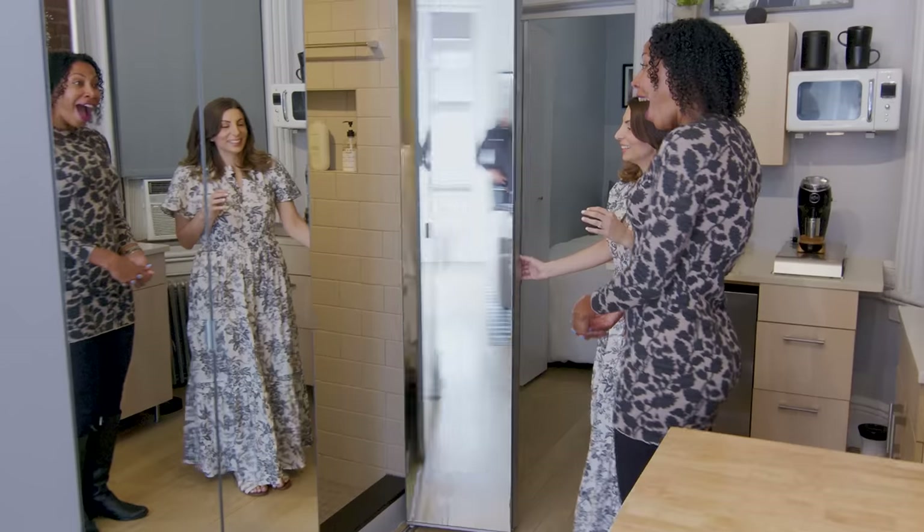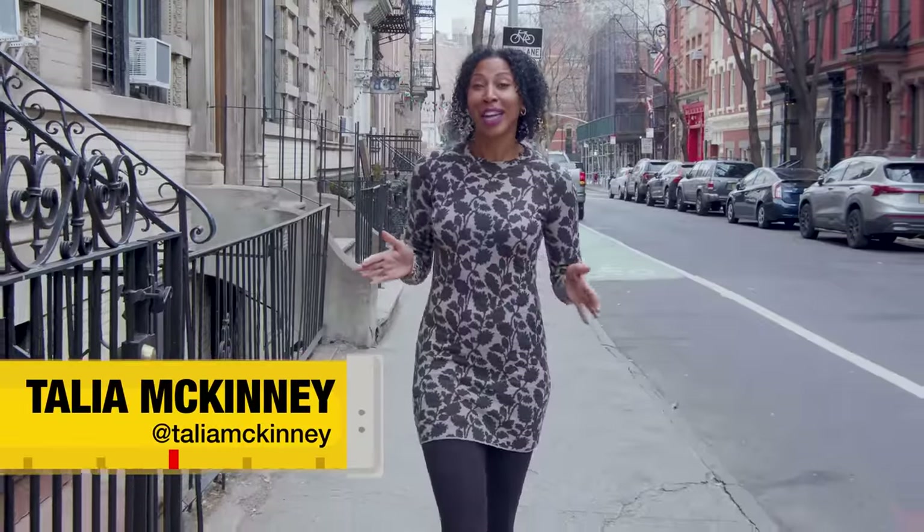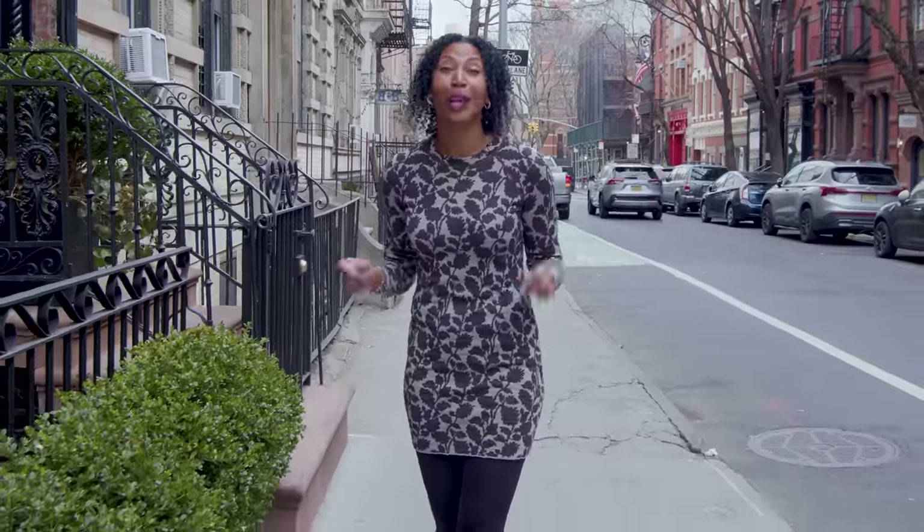Are you ready for this? No way! Hello, everyone. I'm Talia McKinney, and you're watching Tiny Spaces. Today, we are in the West Village. We're going to check out Lauren's 400-square-foot apartment, where she lives and works at home with her husband. Wait until you see this place.